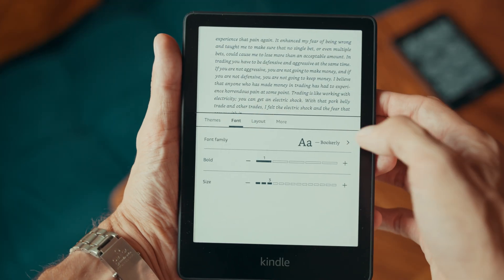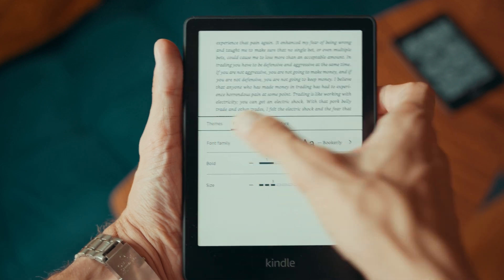First things first, none of the current Kindle devices support text-to-speech functionality. The last Kindle that did have it was the 4th generation Kindle released in 2011.